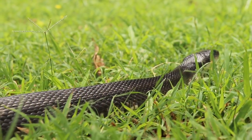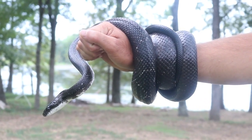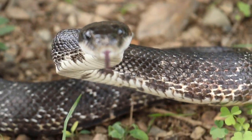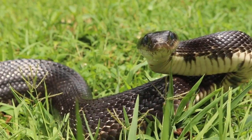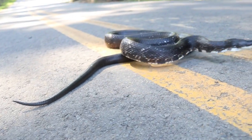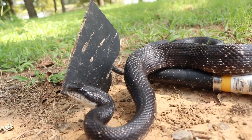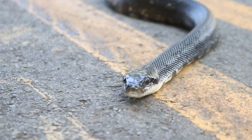These snakes are constrictors, meaning once they grab hold of their prey with their teeth, they quickly throw coils around it to finish it off before consuming it. The temperament of this species varies by individual snake, but most of them will tame after handling. The rat snake will defend itself by striking whatever is threatening them and by releasing a foul-smelling musk. Although several snakes each year become roadkill or are killed when found in someone's yard or chicken coop, these snakes still remain abundant and common.